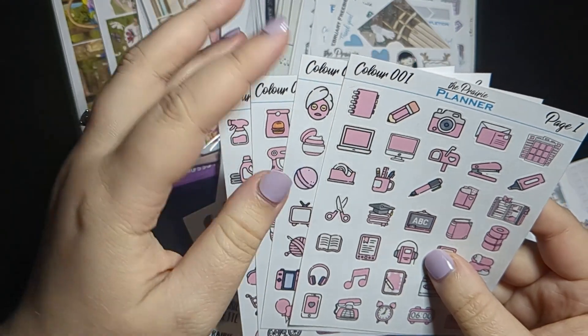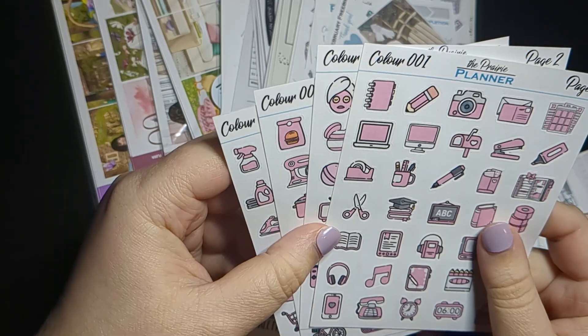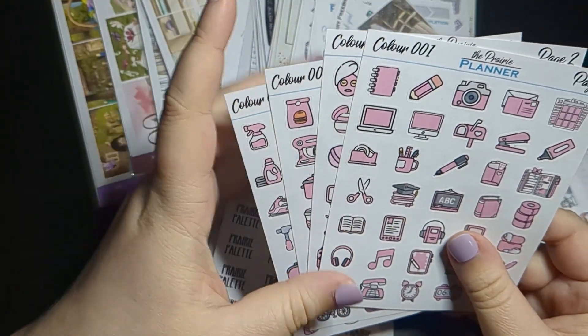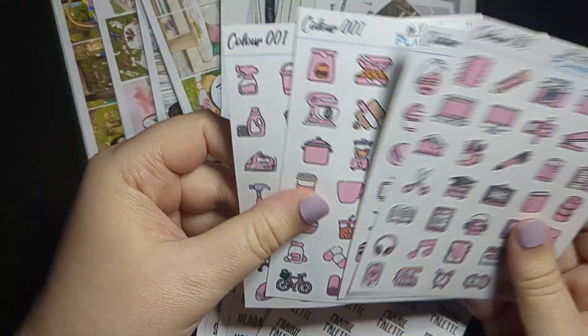So if you like to color code, which is something I've started to get into, it's a great way to pick up colors to color code. It's also great if you're a newbie into planning to get a mix of different icons.